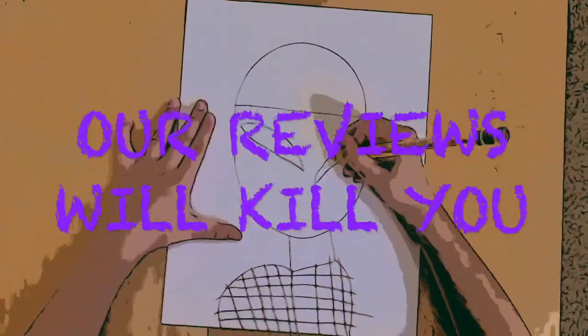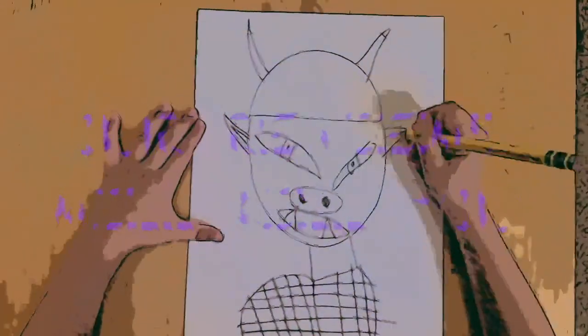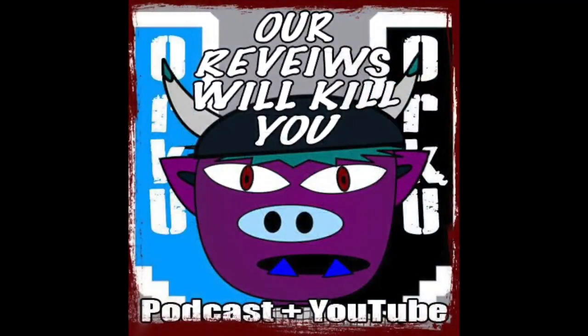Oh baby, I've got some things to show you for them Godzilla fans out there. Let's go. Greetings, friends. Let's talk Godzilla.